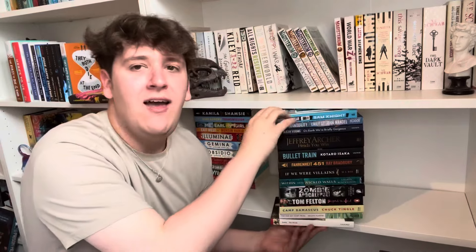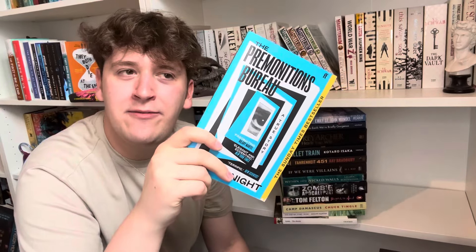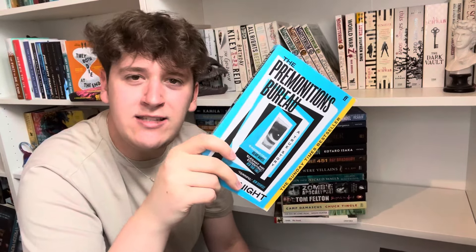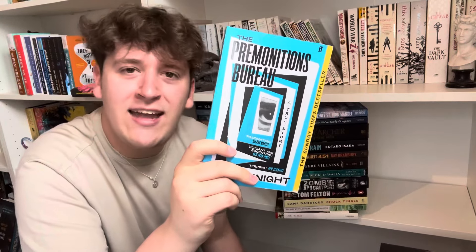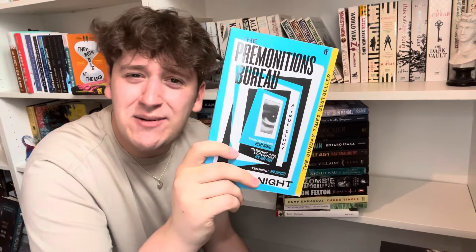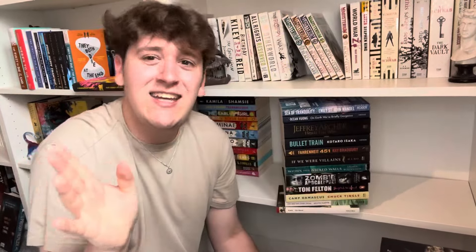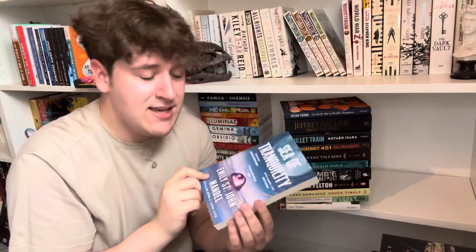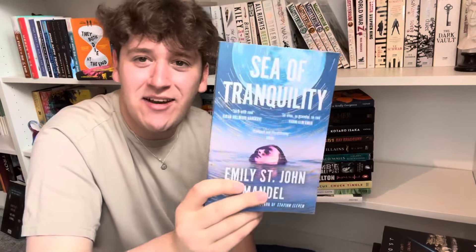The Premonition Bureau — a nonfiction about the rising belief in premonitions in Britain after the Aberfan mining disaster, where all the school children died. The whole book is named The Premonition Bureau but we barely get any information on the actual bureau itself — it didn't deliver on what it promised. Unhauling this one despite loving the cover. Sea of Tranquility by the same author as Station 11 — I adored Station 11, but I DNF'd this one because it was just boring and not very good.